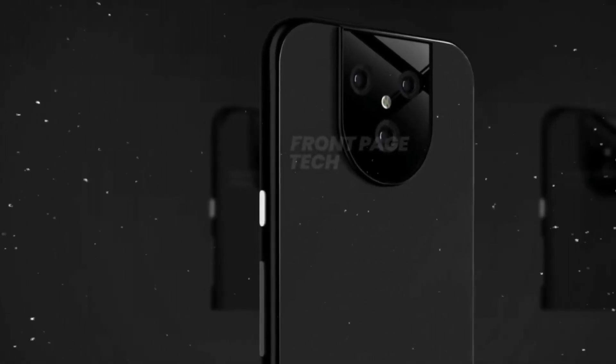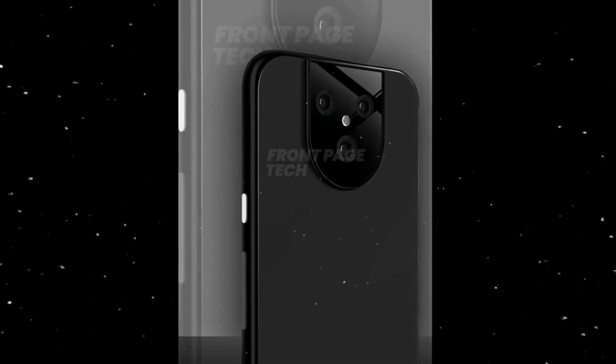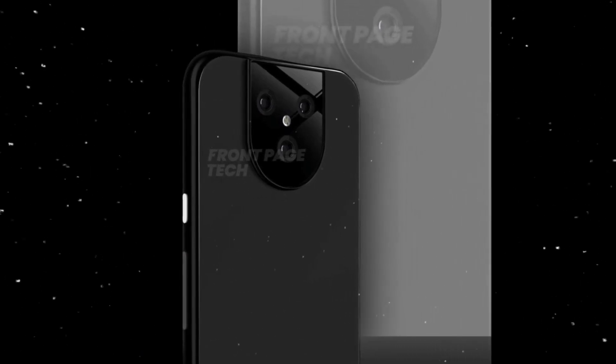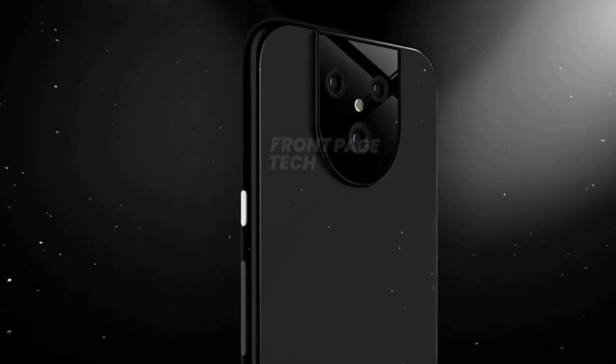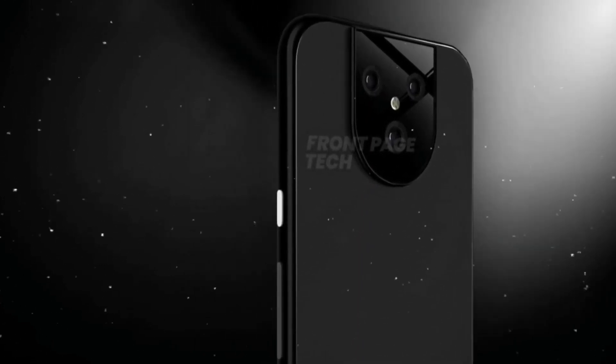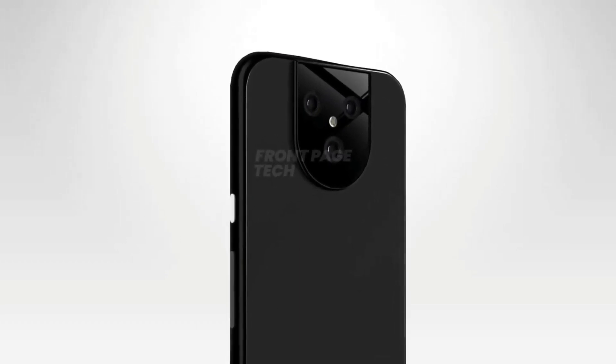This will be the first time that Google will bring a third lens to their Pixel device lineup, and the flashlight is placed in between the three camera lenses. Looking at the bottom of the smartphone, there is a Type-C port, speaker grill, and no headphone jack. On the sides, the power button is placed on the right side in a different color, and the volume rockers are on the left side.